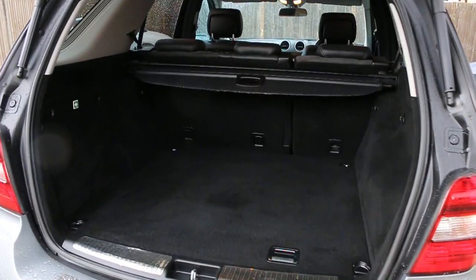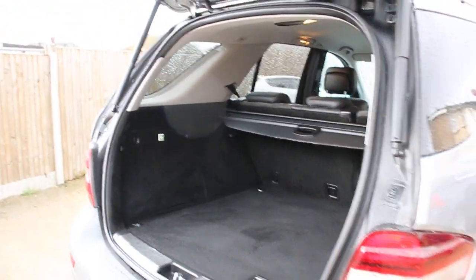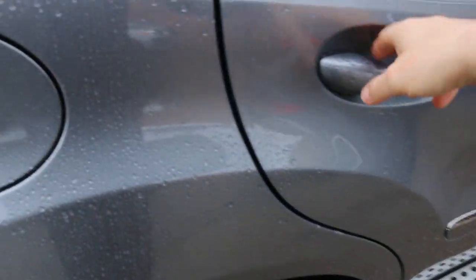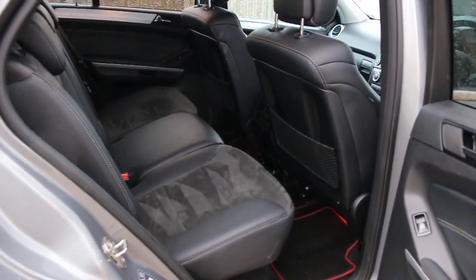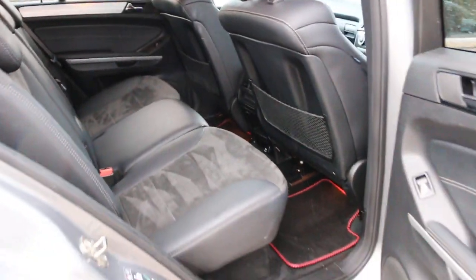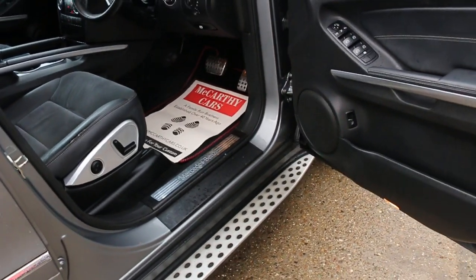It's got split folding rear seats, electric tailgate, half black leather interior, side and front airbags, five headrests, isofix, and four electric windows.